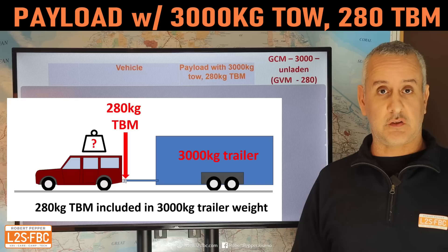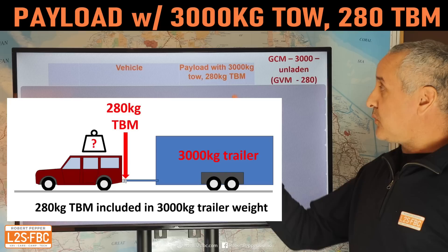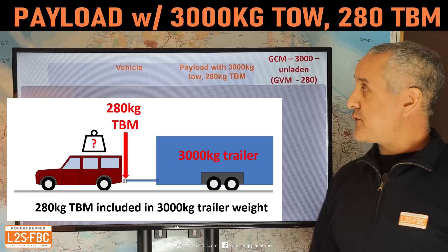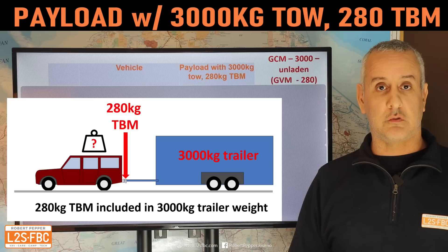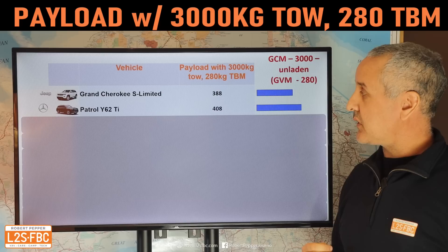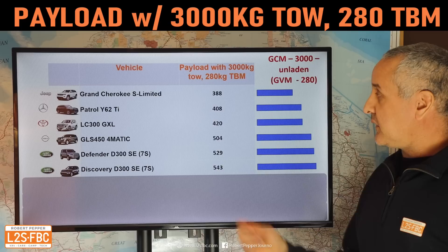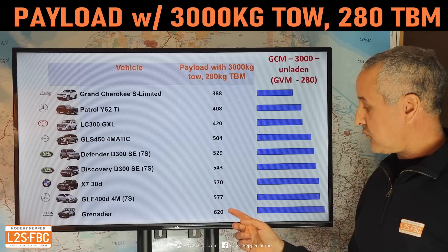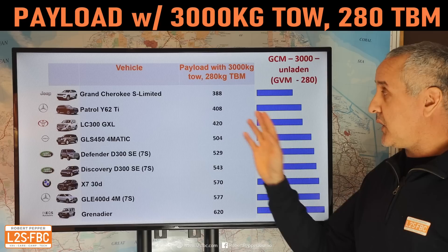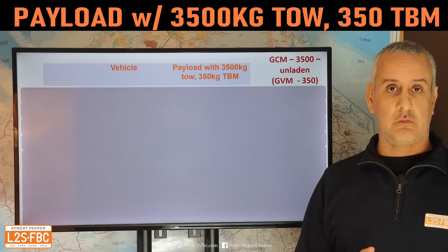I don't suggest actually towing three and a half tons with any of these vehicles — for that, get an Isuzu NPS, a Cantor, or a large American truck. So I've gone with a 3,000 kg tow and a 280 kg tow ball mass to keep the European vehicles in the mix. With those figures, the payload left is 388 kg for the Grand Cherokee, 408 for the Patrol, 420 for the LC300 GXL, 504, 529, 570 for the GLS, and the Grenadier wins with 620 kg.